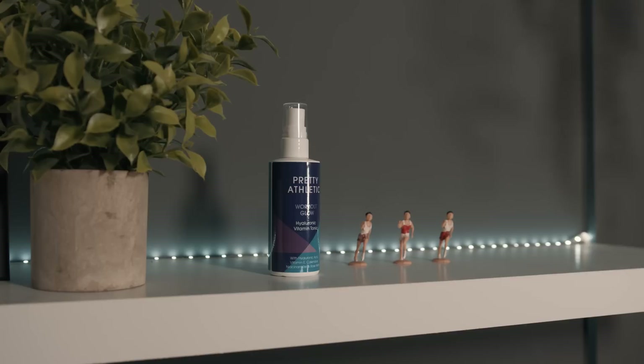Pretty Athletic Workout Glow Hyaluronic Workout Vitamin Tonic. You know that feeling when you get to the end of your run and you've been sweating loads and then it dries and goes all crusty? Well this will get rid of that for you. It's really good for your skin, suitable for all skin types. Smells divine.